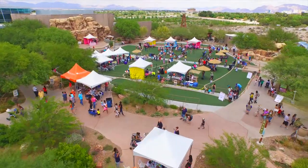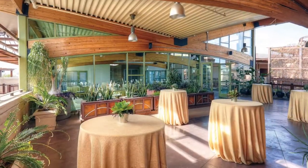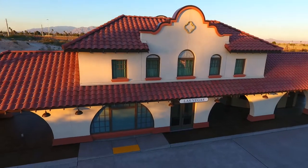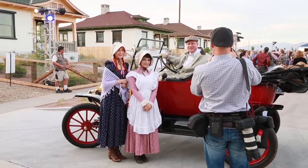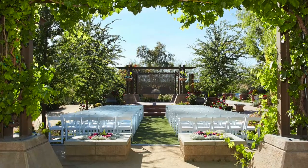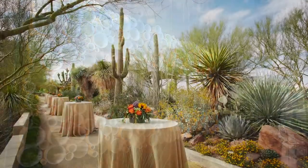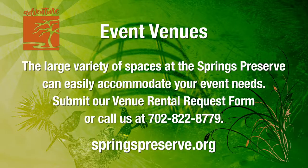All that makes the Springs Preserve a great place to learn and play also makes it a great place to meet or gather for a private event. From the intimacy of our garden terrace and patio, which offers panoramic views of the Springs Preserve's Botanical Garden and the bright lights of the Las Vegas Strip, to the unique historic streetscape of Boomtown 1905, where you can enjoy dancing under the stars or dine among some of Las Vegas' iconic storefronts. We have the most unique venues in town. Whether you're looking for a romantic setting for a wedding, a conference room for meetings, or anything in between, the large variety of spaces at the Springs Preserve can accommodate your event needs. For more information, call 702-822-8779 or fill out our Venue Rental Request form at springspreserve.org.